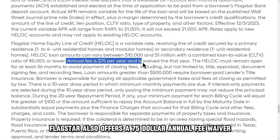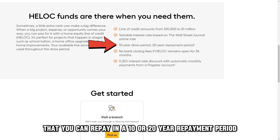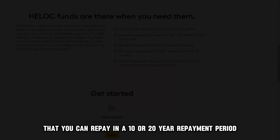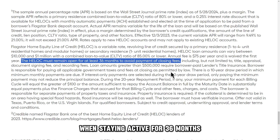Flagstar also offers a $75 annual fee waiver for the first year and a credit limit of $10,000 to $1 million that you can repay in a 10- or 20-year repayment period. Flagstar has closing costs that you can avoid when staying active for 36 months.